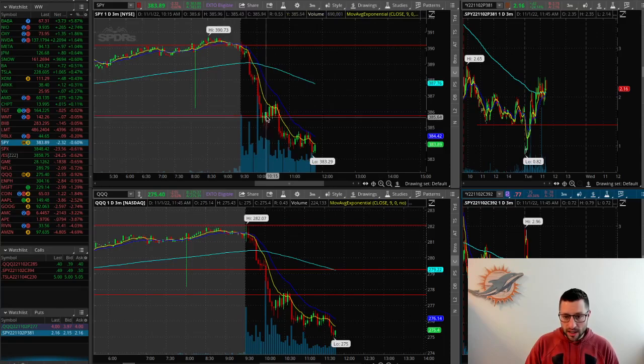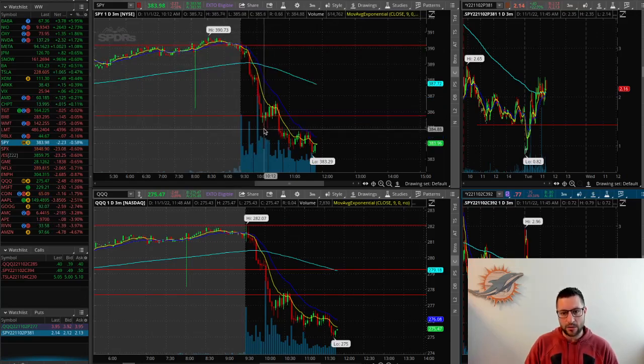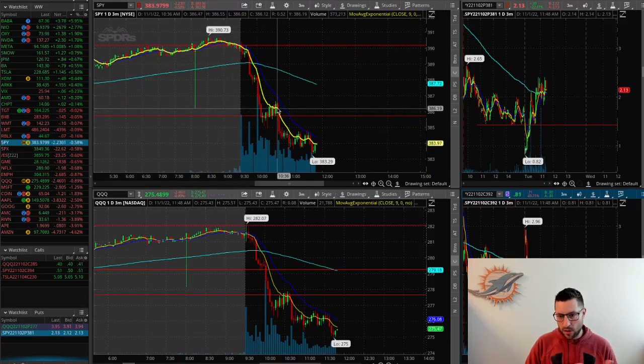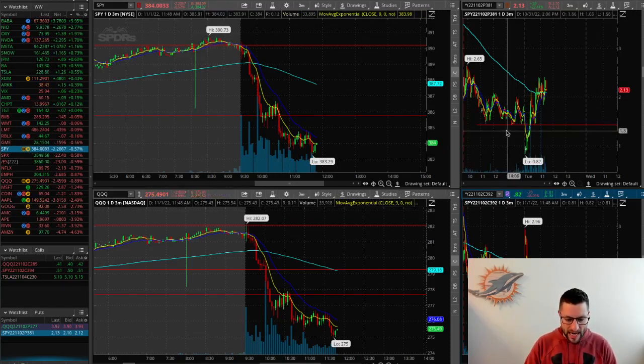Today I got into 384 puts for tomorrow on the downside. I was looking to make another entry — I really want that delta gain to ramp up throughout my position. So I was looking at 381 puts.